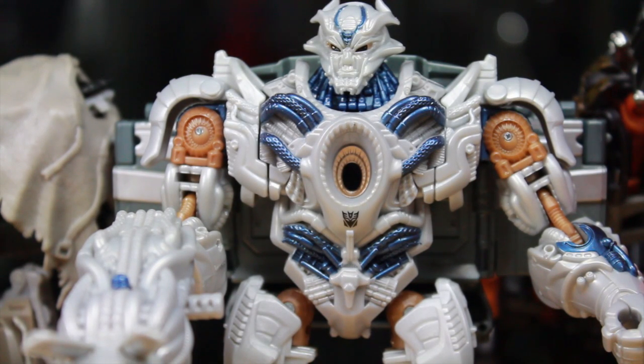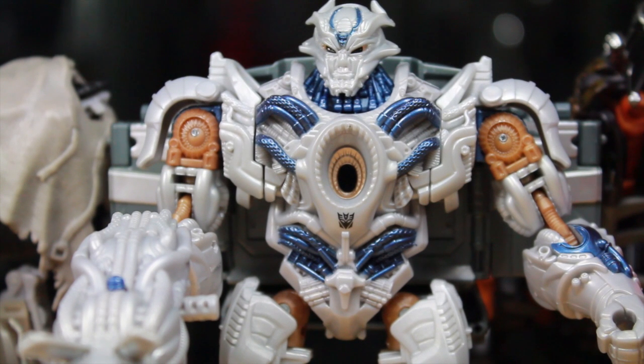As the first Decepticon in the Age of Extinction line, Galvatron is a really good figure. I wish he had more paint apps to bring out his sculpt, but I like his transformation — both vehicle mode and robot mode are really awesome. He has great poseability and a nice cannon. I wish I could give him more of a G1 Galvatron look. If Lockdown and the other upcoming Decepticons are as good as Galvatron, I'll be really happy with the line. He's everything I could want in a Voyager class movie Transformer — I love both modes, the transformation, and his accessory makes sense. I definitely recommend adding him to your collection.